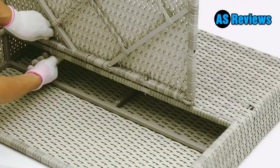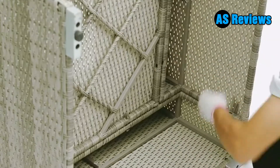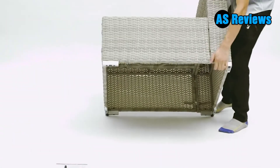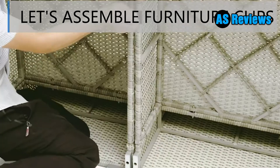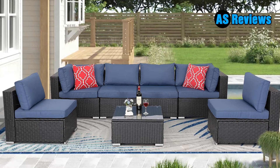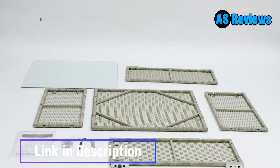Our seven-piece patio sectional set includes two corner sofas, four middle sofas, six seat cushions, eight back cushions, one coffee table, one tempered glass table top, and all necessary tools, hardware, and instructions. You can easily put them together according to the instructions.